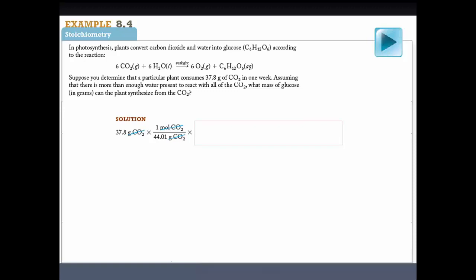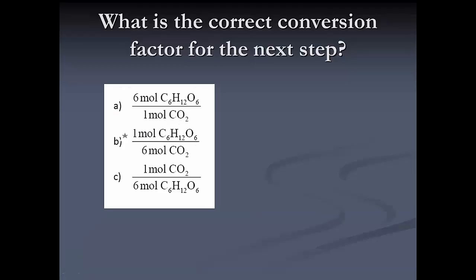Instead of just working an example passively and showing the answers, I'll sometimes start working an example and then stop. For instance, given that a plant consumes a certain amount of CO₂, the question is how much glucose can it synthesize? I'll start the solution and ask: what should the next conversion factor be? Then I continue the calculation, keeping students engaged throughout.